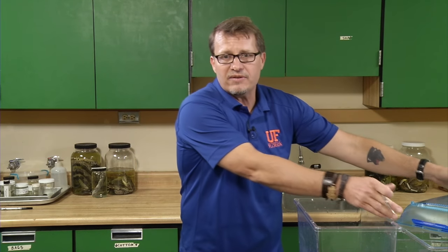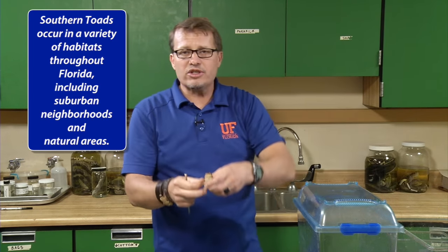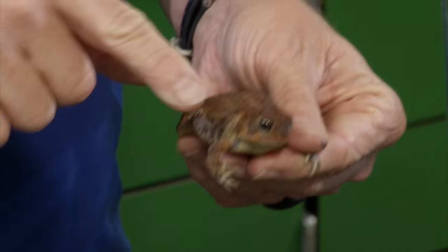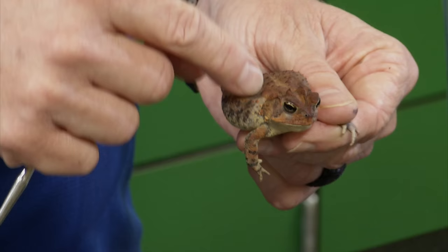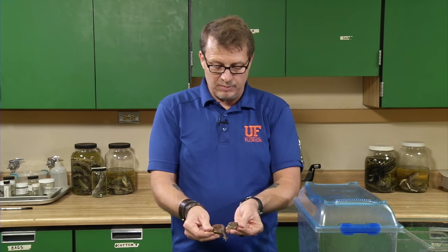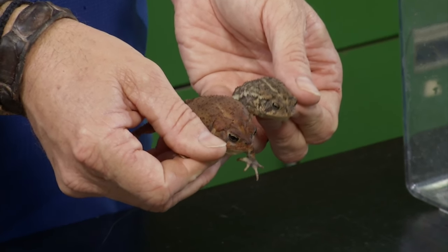Next is the southern toad, one of our native species that looks a lot like a cane toad. The southern toad occurs throughout the state of Florida in a variety of habitats — both human-dominated suburban areas and natural areas. They are smaller than cane toads and usually do not exceed three inches. This animal is a reddish-brown color, but they can be gray, brown, or red, and may have very prominent markings on their back. Some individuals may also have an obvious line down the back, which is very rare in cane toads.